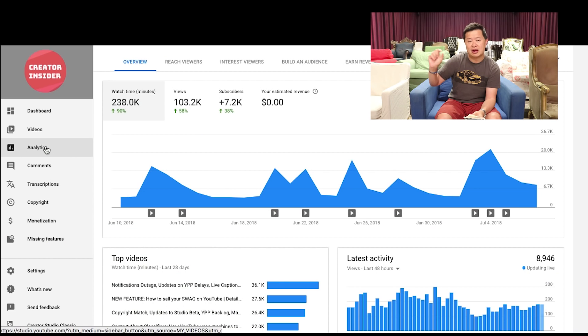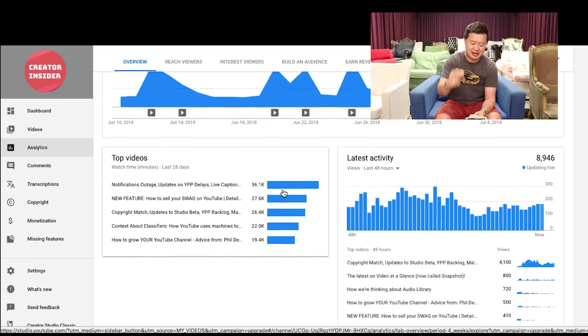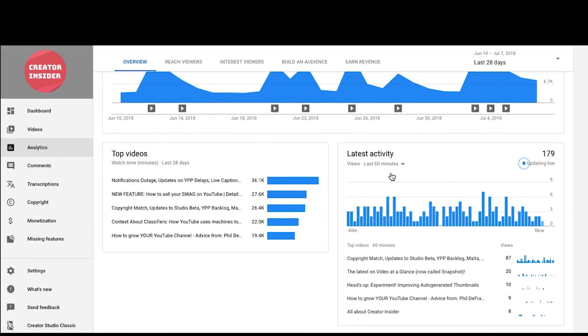Speaking of the Studio Beta, we also got feedback on the YouTube analytics section. We have the latest activity card, which we just launched a few weeks ago — what used to be known as real-time reports. People were saying they couldn't toggle between 60 minutes and 48 hours. Good news: you can do that now. Thank you for that feedback — we improved that product.